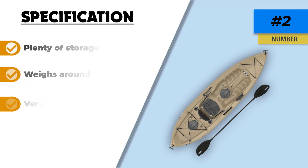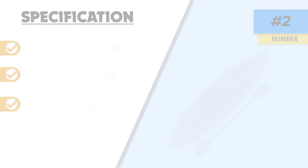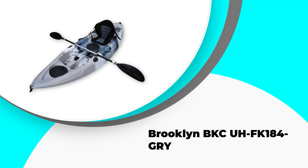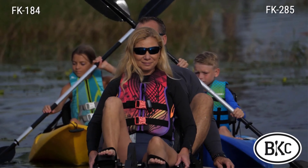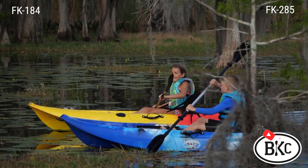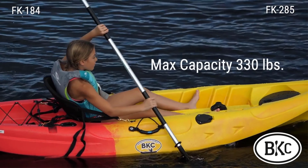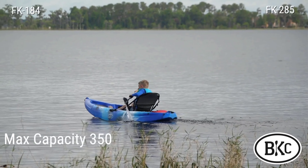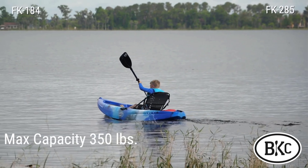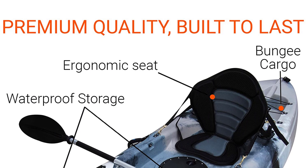Front and rear T-handles add to the portability of the kayak. Number one: the Brooklyn BKC UHFK 184. Brooklyn Kayak Company is one of the most renowned names in the fishing kayak industry. The UHFK 184 is a one-person kayak and definitely one of the best fishing kayaks under $500. It's even lighter than the competition at only 45 pounds, and the design is somewhat different from conventional kayaks.